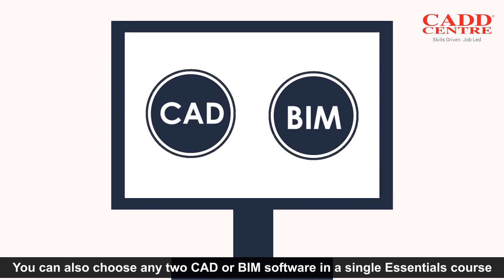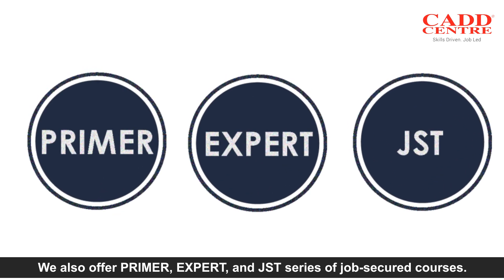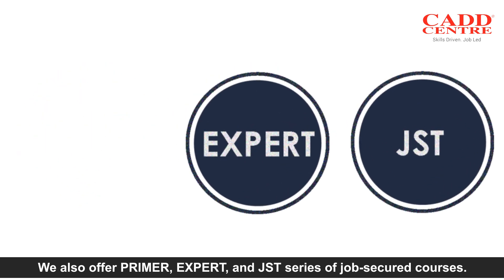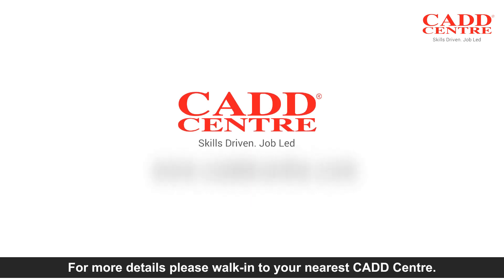We also offer Primer, Expert, and JST series of job-secured courses. Let time or money not be a constraint — take up the Essentials Series of CAD courses. For more details, please walk into your nearest CAD Center or visit www.cadcenter.com.